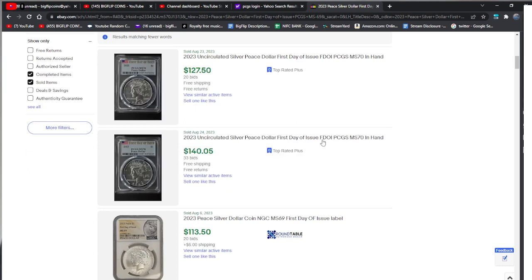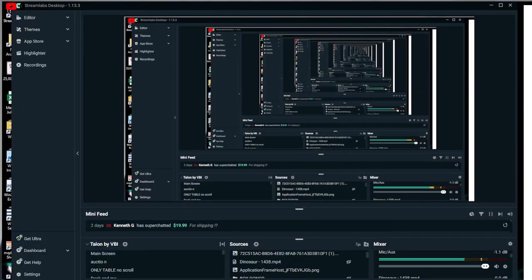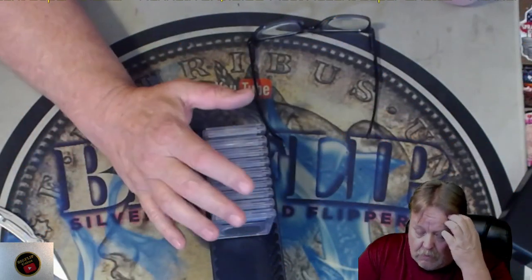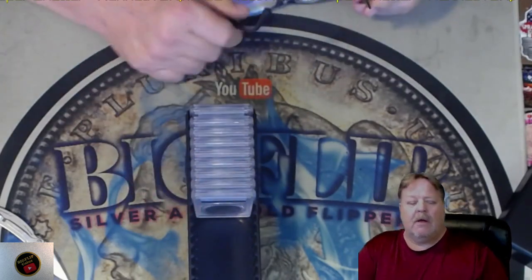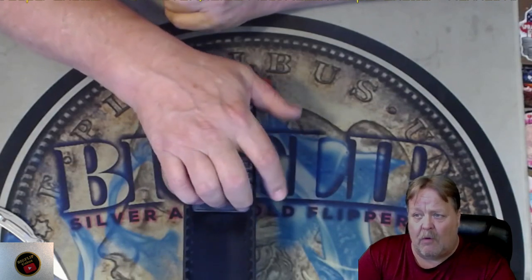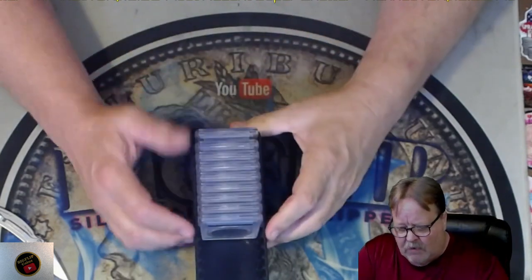So in order for me to sell them — look, here's one: an MS-70 sold for $127. Perfect coin, 20 bids, sold at $127. That MS-70 is literally breaking even. Here's another: a $70 First Day of Issue, $140, 33 bids. It's crazy. I'm just letting you know that these numbers on these Peace Dollars and Morgans are not numbers that collectors are looking for. The Mint has charged us too much. And for context, the Denver 21 Morgan is about $800 for a 70 right now. Remember, I have $120 into every one of these coins.